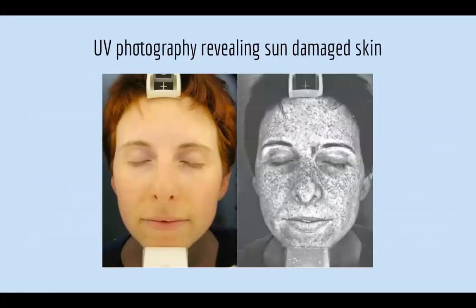This is a UV photograph revealing sun-damaged skin. It's from a special camera that a lot of dermatologists have. If you want, you can see all the sun damage your skin is actually holding with this UV camera.